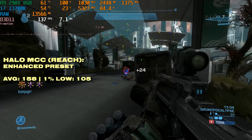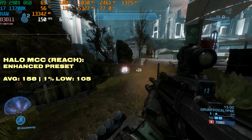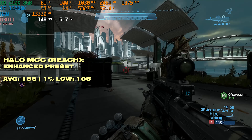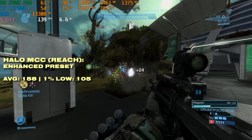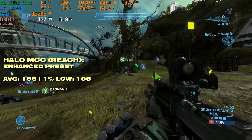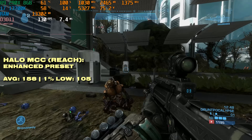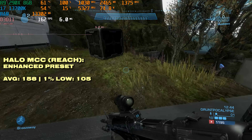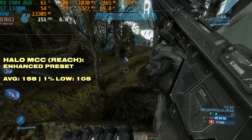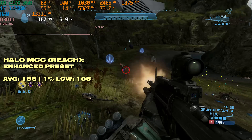Before the R9 290X's time, we have Halo Reach — admittedly on the Master Chief Collection running the enhanced preset, so it looks and performs better than it did on Xbox 360. 158 FPS on average with 1% lows still hovering above 100 FPS means performance here is absolutely brilliant. Admittedly the 4GB model would probably get around the same performance, so that has to be noted.